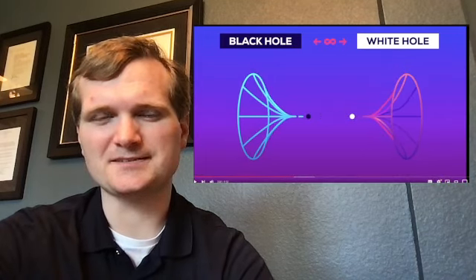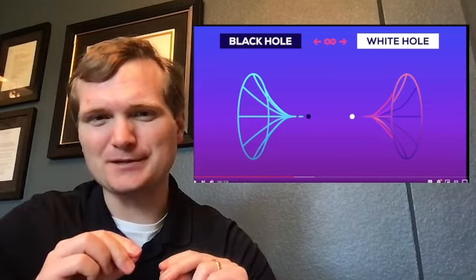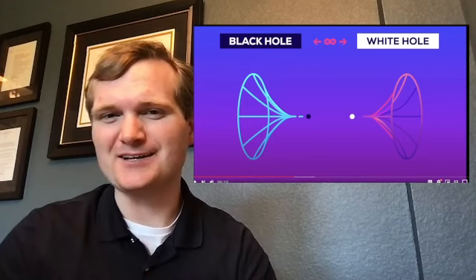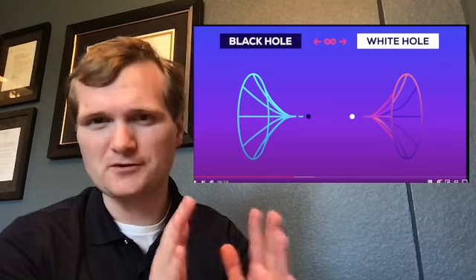The whole principle behind a singularity is you have infinite mass, so you can't possibly go through there. The idea of a white hole is kind of cool, but how would you actually get from inside the singularity, or hole if you will, to the other side?